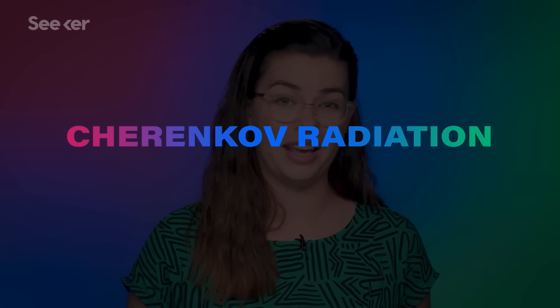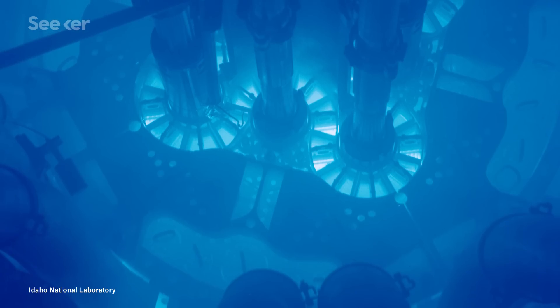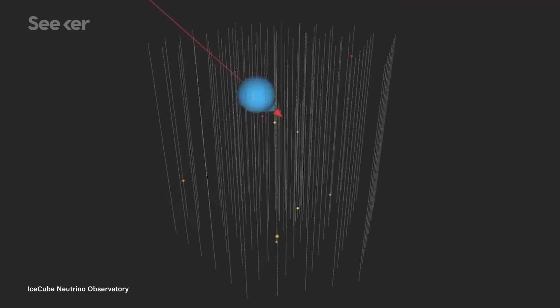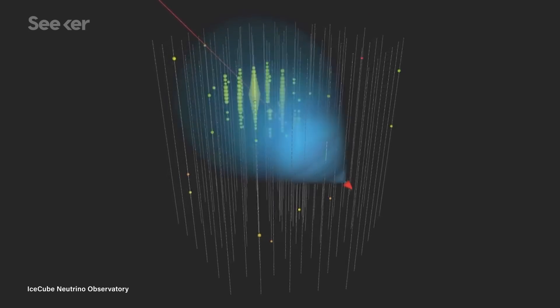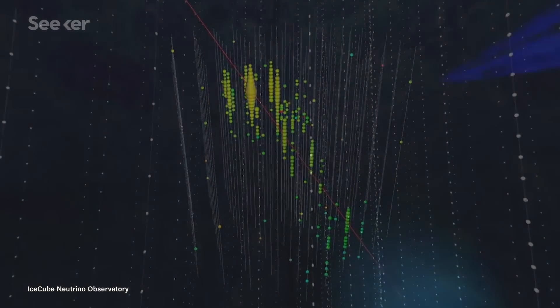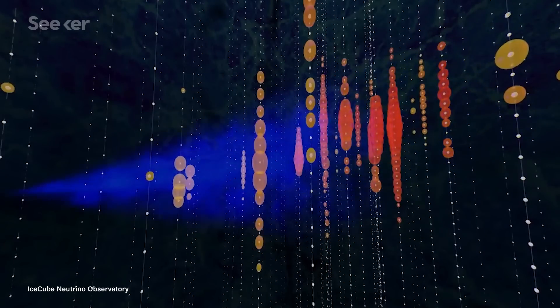And last but not least, my favorite: Cherenkov radiation. Which just looks like something out of a movie, honestly. Nothing travels faster than the speed of light, right? Well, that's only true in a vacuum, like space. Here on Earth, light actually travels a bit slower than its peak speed through transparent media like water, for example. When other subatomic particles, like electrons given off as radiation from a nuclear reactor, travel through water faster than light does, it produces this radically cool blue glow.